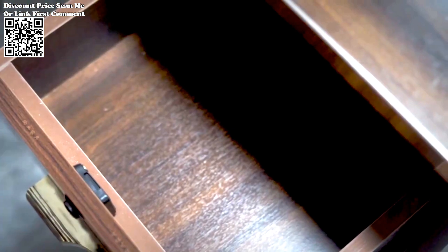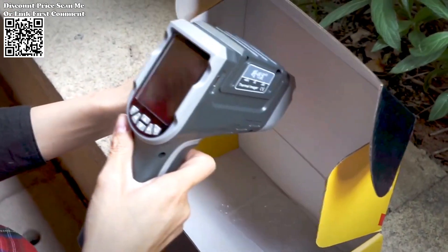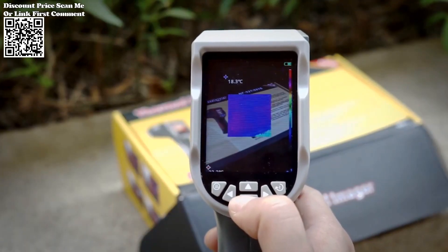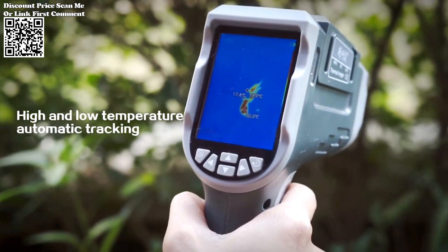The Neuafa NF521 stands out as a remarkable innovation, seamlessly merging high-definition digital night vision and infrared thermometry. Sourced from AliExpress, this handheld thermal camera is designed to cater to a broad spectrum of applications, ranging from industrial diagnostics to household use.